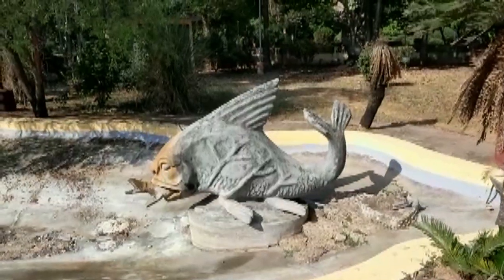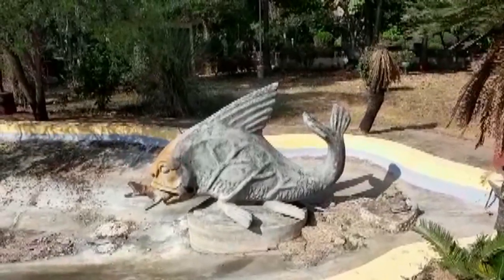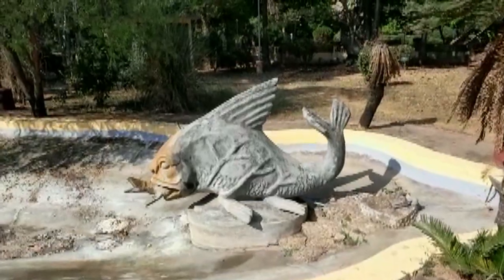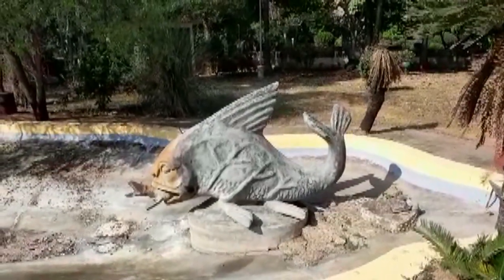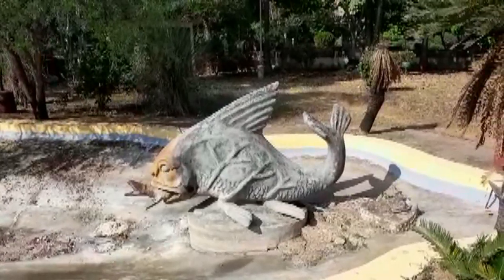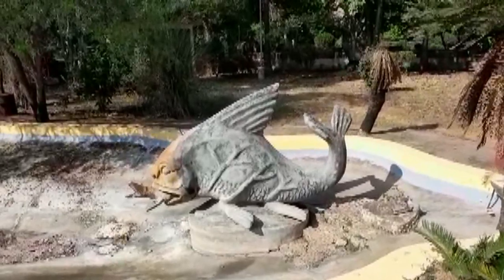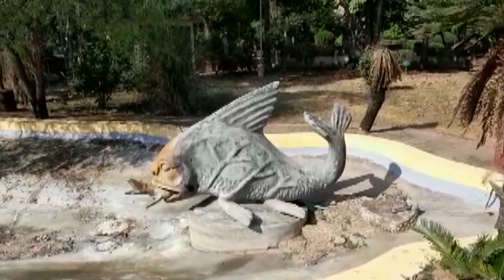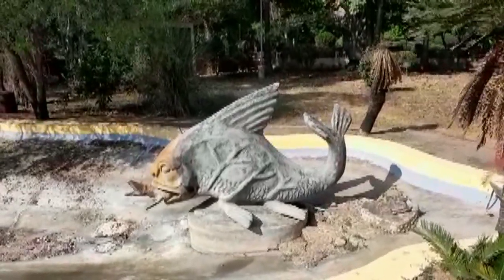For our last sculpture, near the Uttarayan complex, there is a lake called the Pampa Sarobar, and here we see a fish statue. The big fish is eating up the little one. This is called the Matsanyaya, and this common motif is depicted in this sculpture by Ramkinkar Bej.